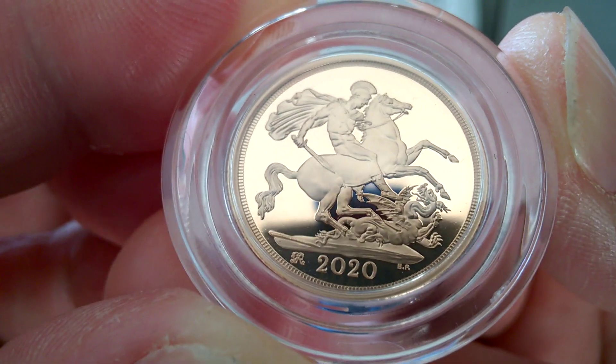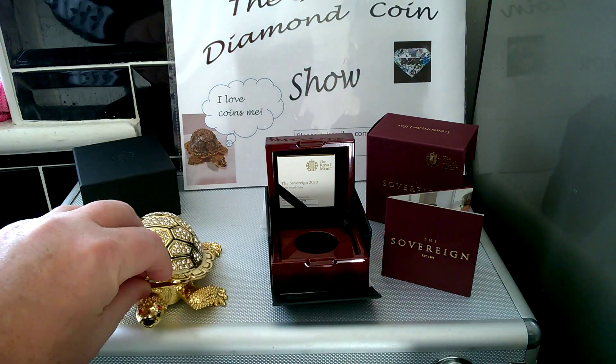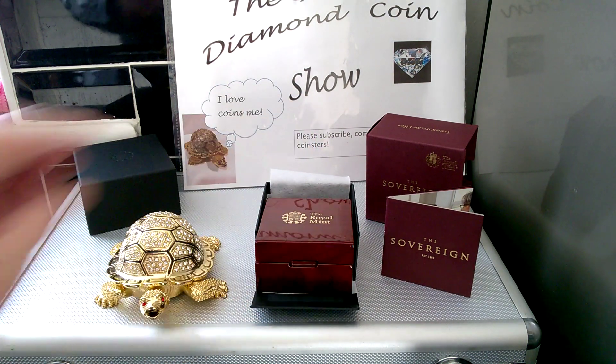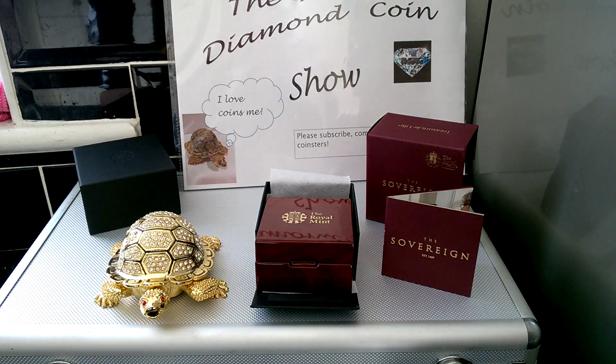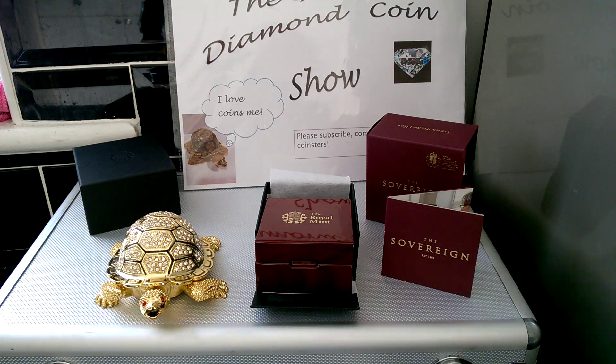So is everybody buying the sovereign this year or not? Make a comment, coinsters. It's a good buy from me, coinsters. You know, I love coins.